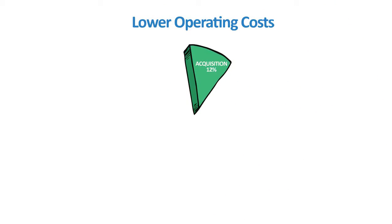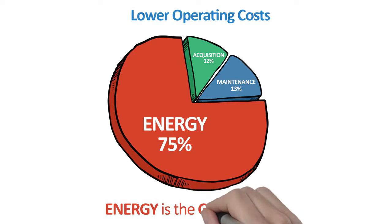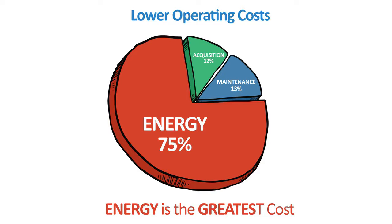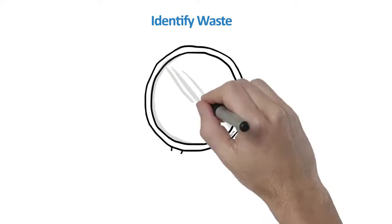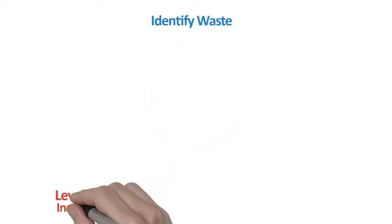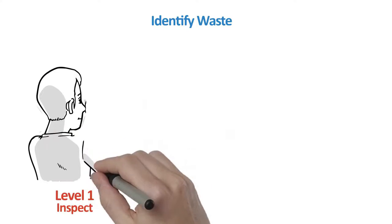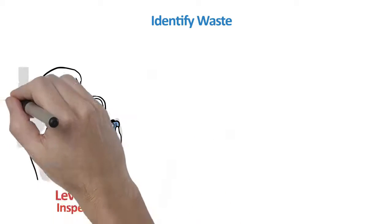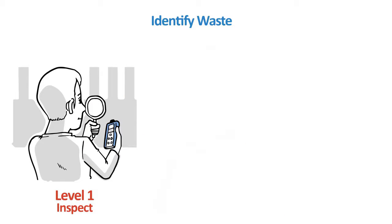Lowering operating costs starts with identifying the opportunity. In compressed air, the greatest cost is not for acquisition or maintenance, but rather energy. Reducing energy costs represents the greatest opportunity to reduce overall cost associated with compressed air. Energy associated with compressed air is frequently overlooked. Identifying waste is the first step. Level 1 is by simple observation, conducted at no charge by a local compressed air systems engineer. To gain further insight, ultrasonic leak detection could also be employed. Leaks can represent up to 50% of energy waste in a compressed air system.